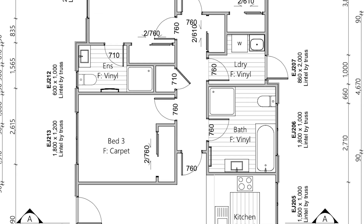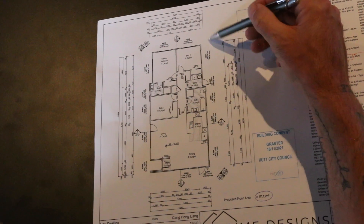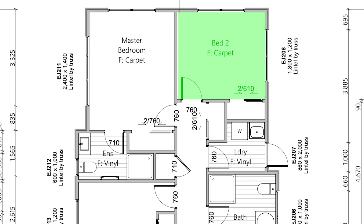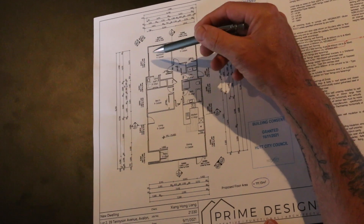Walking down the hallway, the main bathroom is on the right and a bedroom is on the left. There's a separate laundry with a walkthrough out to an area where you could put a washing line. Going further down, there's another bedroom at the back end on the right. On the left is the master bedroom with an ensuite — the ensuite was 1.8 meters deep by 1.6 meters wide.